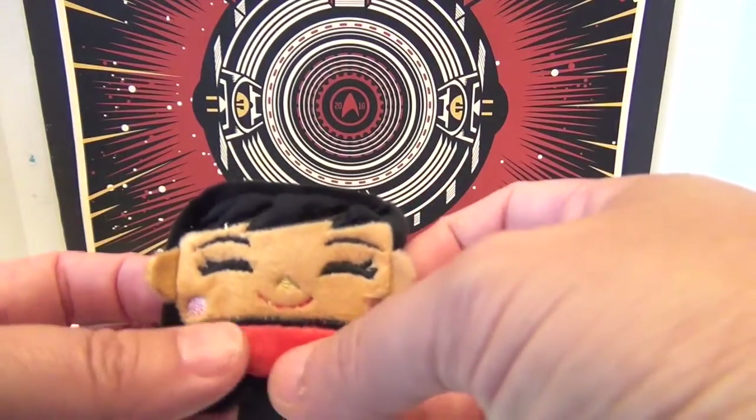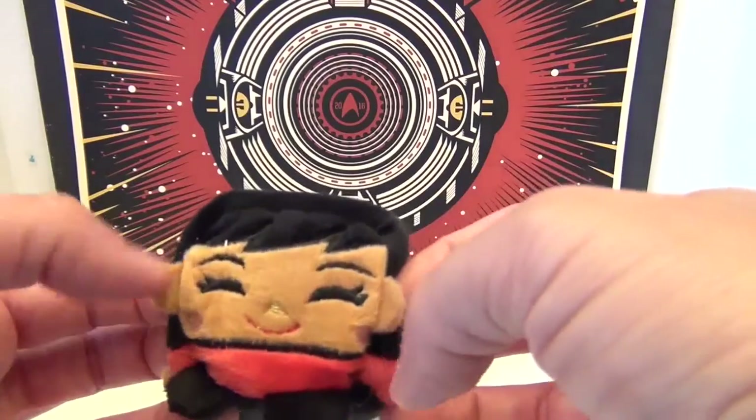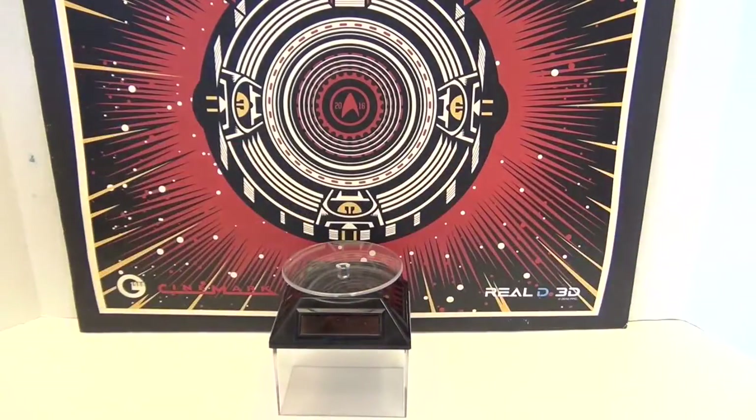Her feet are super soft — her feet feel different. Very cool. We might have a couple more friends teleporting in.